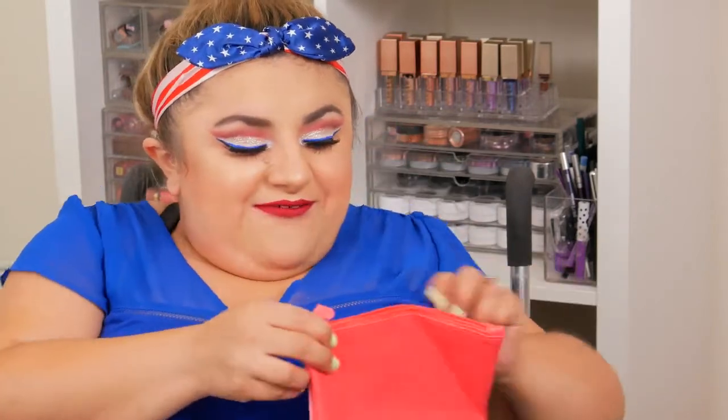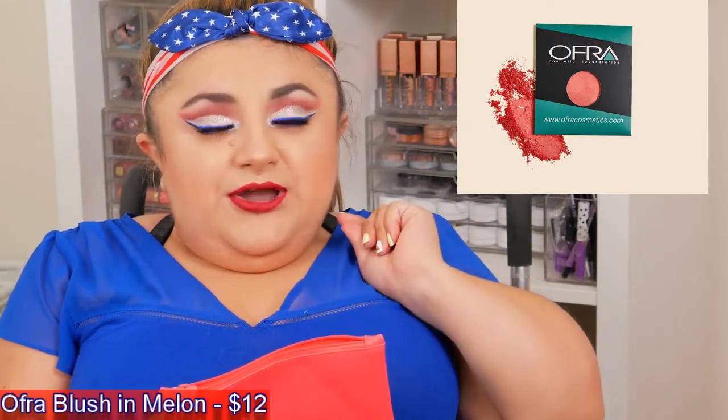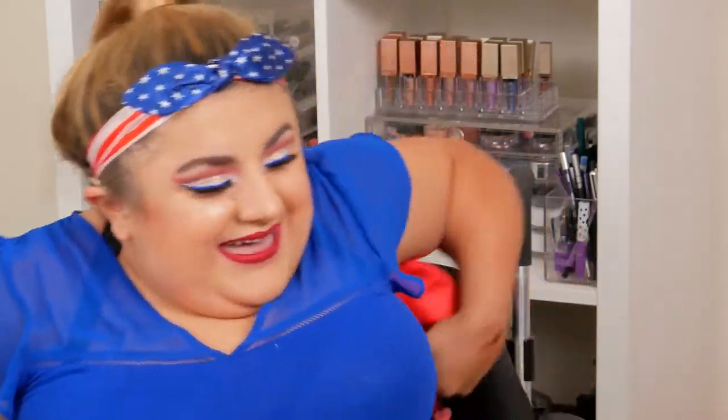I also got an Ofra blush in some type of coral-red color — I'll include a picture here, I'm sorry I can't find it right now. When I swatched it yesterday it was very pigmented; it's a very deep coral color that you need to have a light hand with when applying because it can go to clown face very quickly. I've had their highlighters and liquid lipsticks before but never their blushes. They are very pigmented, which you'd think would be a good thing, but for blush I'd prefer it a little less pigmented — there is such a thing as too pigmented of a blush.